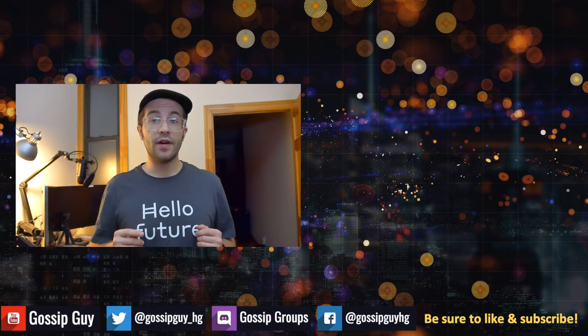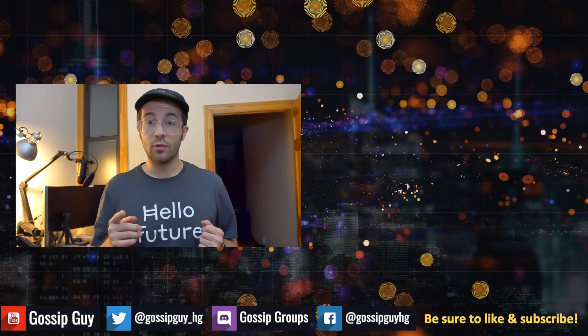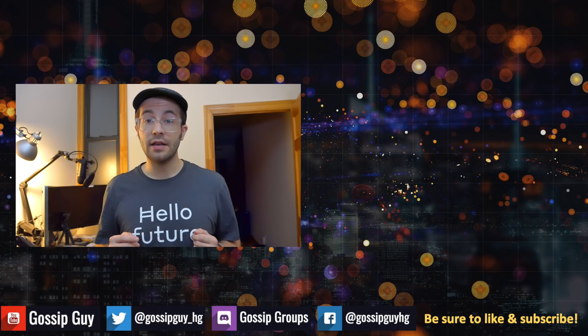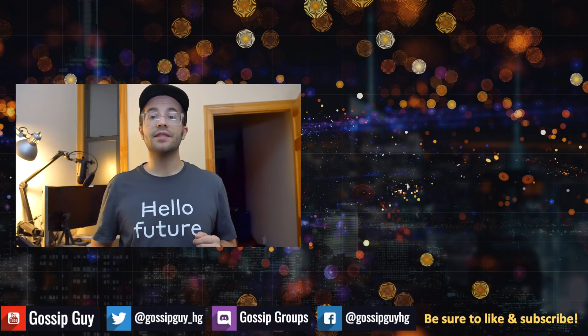That's it for this video. I hope you find it helpful. If you want to stay posted on further news and developments from the world powered by Hashgraph and the Hedera ecosystem, be sure to subscribe to my channel, The Gossip Guy. Thanks for watching and see you in the next video.